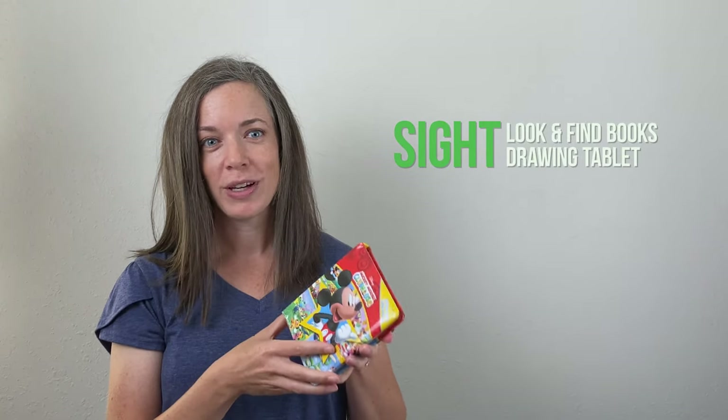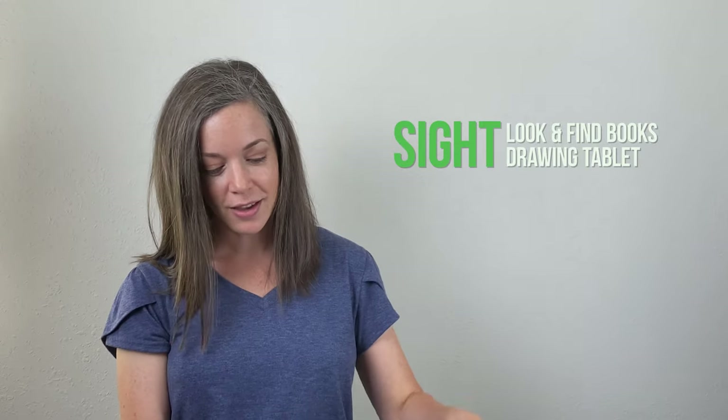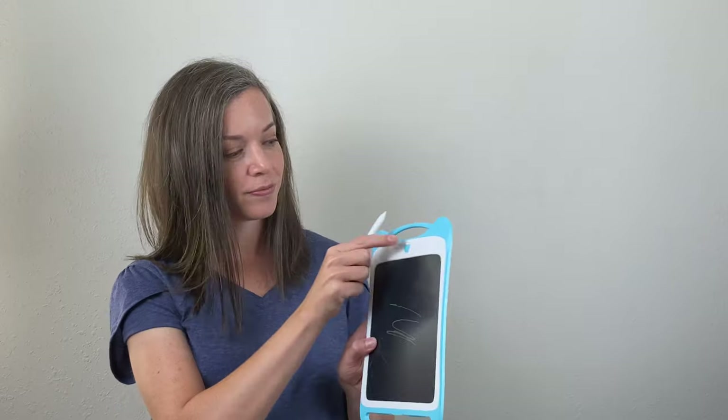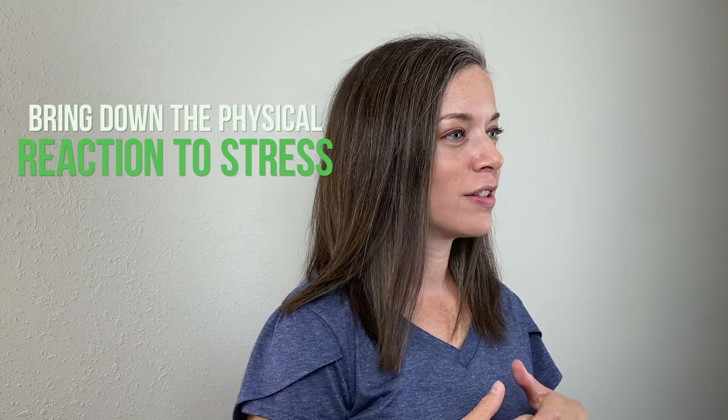Then we have sight — my daughter really likes the look-and-find books; they're small and easy to use. There's also a drawing or writing tablet. And then lastly we have taste — for younger kids, items they can bite on or chew on. For older kids you might consider hard candies, ring pops, or a water bottle. You also want to include items that bring down the body's physical reaction to stress.